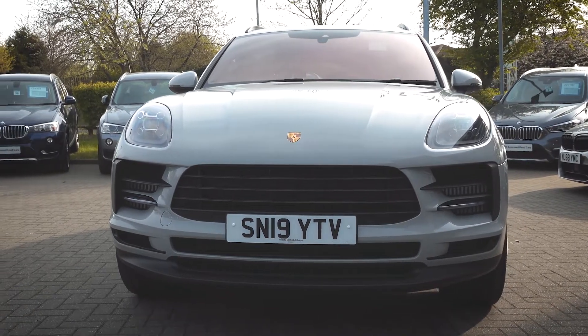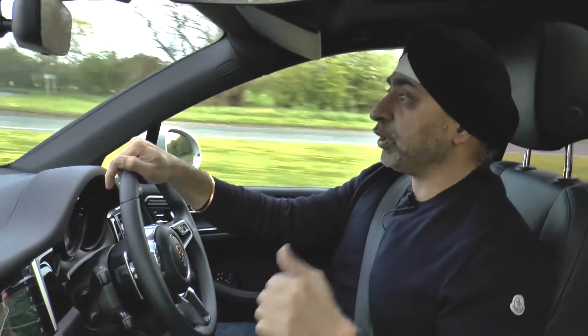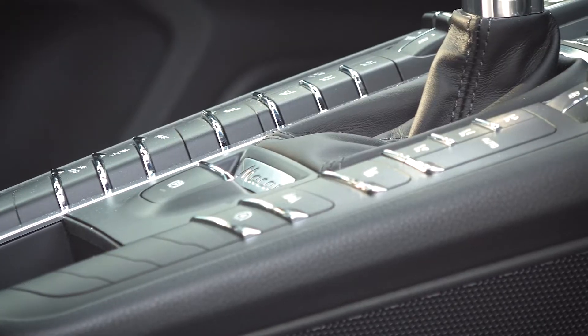Externally there are new alloy wheels, and the car I've got is one of Porsche's new colours — they've got a new green, a blue, and this crayon colour which I think really suits the car.